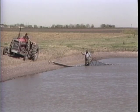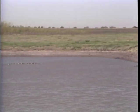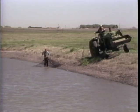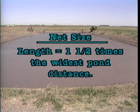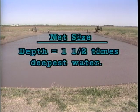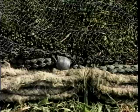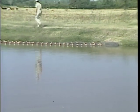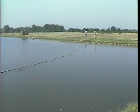Seines are the most common type of net used in harvesting. They work well in ponds with a regular shape, a depth of five to eight feet, and flat bottoms with no obstructions. A good rule when purchasing a seine is to select one with a length one and one-half times the widest distance of the pond, and a depth one and one-half times the deepest water. Avoid using a seine with a small mesh in large ponds, as it's harder to pull due to resistance from mud.